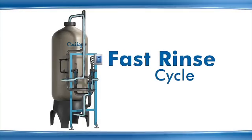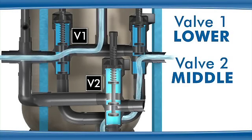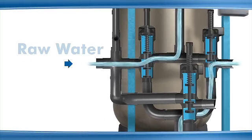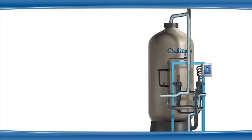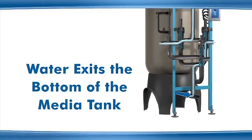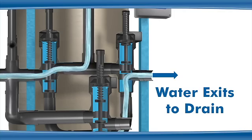During the fast rinse cycle, valve 1 is in the lower position, valve 2 is in the middle position, and valve 3 is in the upper position. Water enters through valve 1 where port A is open to port B, and flows to the top of the media tank. The water then flows through the media bed, exits through the bottom of the media tank and through valve 3 where port B is open to port C, and exits through valve 3 to the drain.